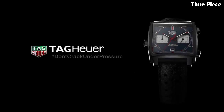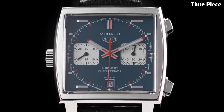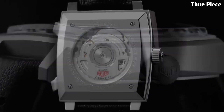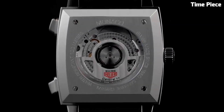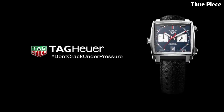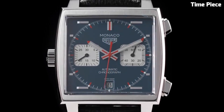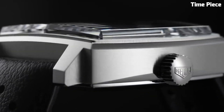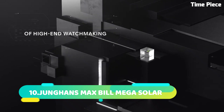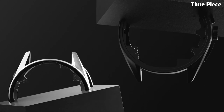The Monaco's historical significance is elevated by its connection to the world of motorsport, notably as the choice of Steve McQueen in the film Le Mans. This watch is powered by a precise automatic movement, reflecting TAG Heuer's commitment to craftsmanship and accuracy. Its fusion of vintage aesthetics with modern technology, such as sapphire crystal and water resistance, exemplifies TAG Heuer's commitment to innovation.